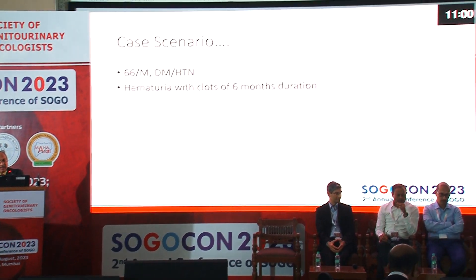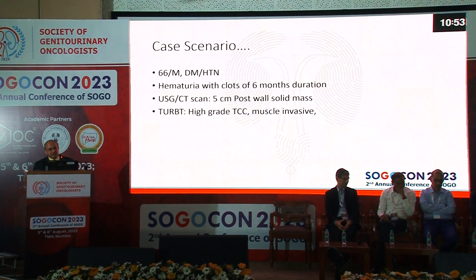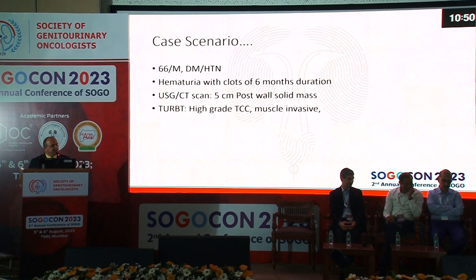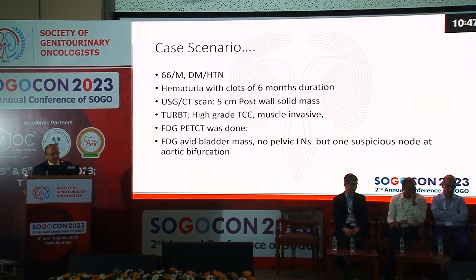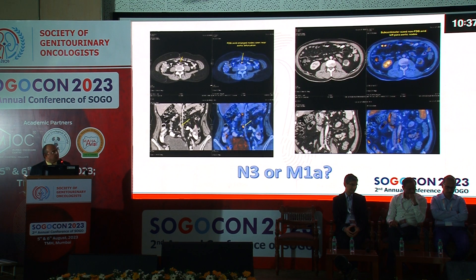The last case is a 66-year-old male, diabetic and hypertensive, with six months of hematuria with clots. Ultrasound and CT showed a 5 cm posterior wall solid bladder mass; histology was high-grade TCC, muscle-invasive. PET-CT showed FDG uptake at the bladder mass with no pelvic lymph nodes, but one suspicious node at the aortic bifurcation and a couple of para-aortic nodes with no FDG uptake. Should this be classified as N3 or M1a?